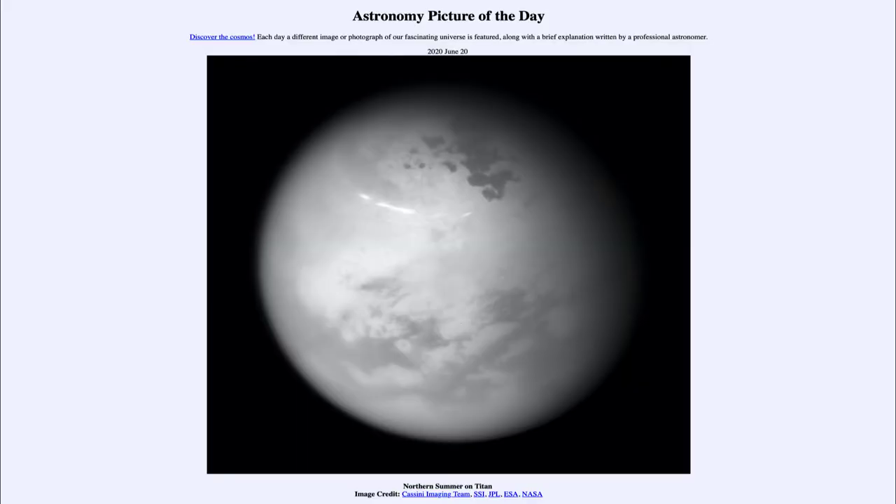Greetings and welcome to the Introduction to Astronomy. One of the things that I like to do in each of my Introductory Astronomy classes is to begin the class with the Astronomy Picture of the Day from the NASA website, that is apod.nasa.gov/apod. And today's picture is for June the 20th of 2020.